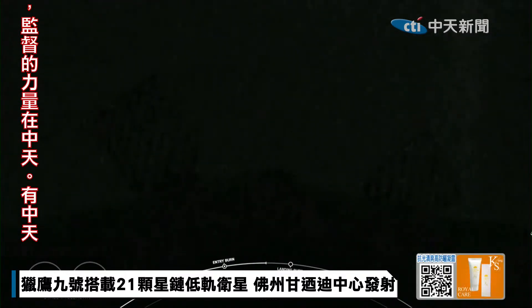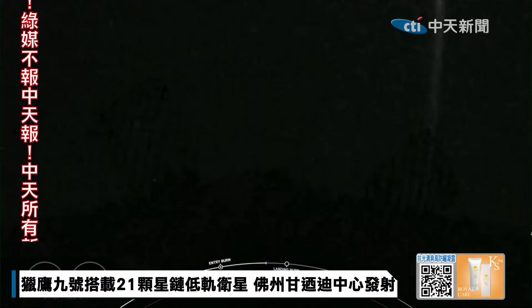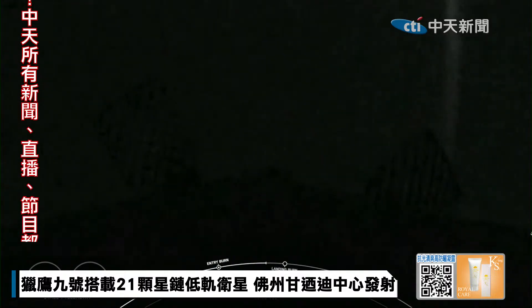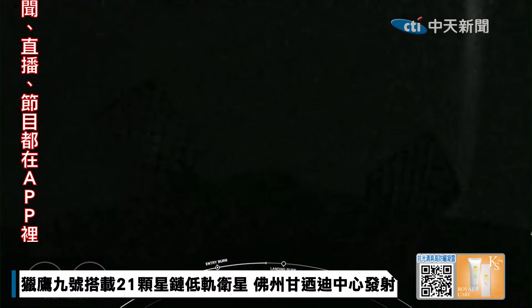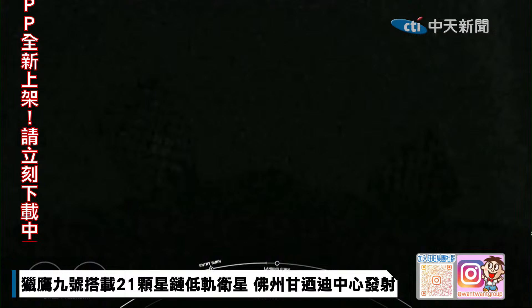Coming up in about 30 seconds, we should hear the call-out for the landing burn of the Falcon 9 first stage. Stage 1 transonic. Stage 2 FTS has saved. The landing burn is the final burn of the Falcon 9 booster, used to reduce the remaining speed of the vehicle for a gentle and precise landing on our drone ship.